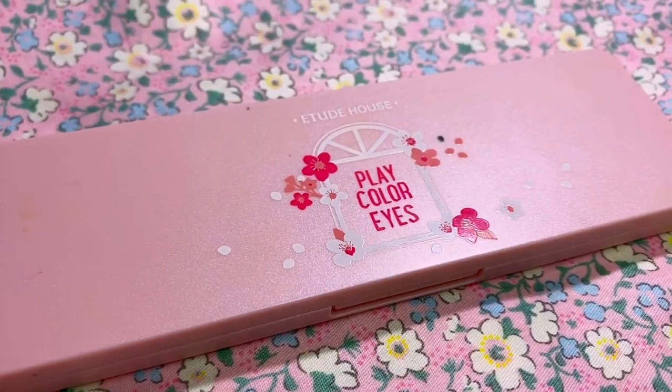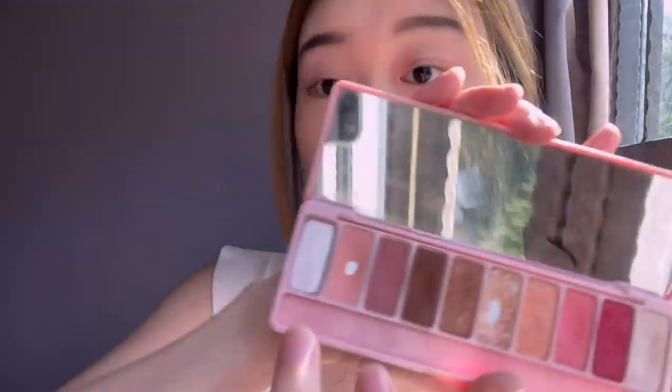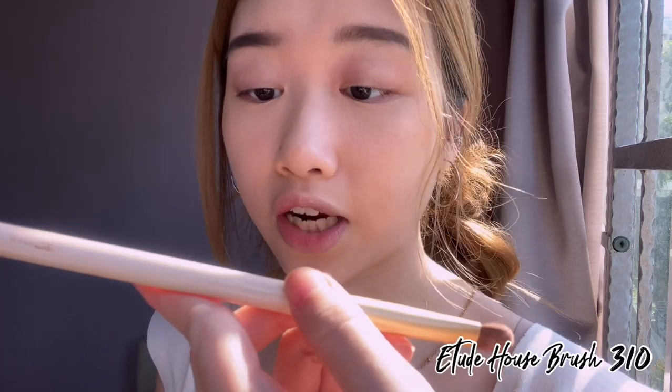Next I'll be moving on to eyeshadow. The eyeshadow palette I'll be using is the Etude House Play Color Eyes — this is the Cherry Blossom palette. I'll be dipping into this shade of matte blush pink as a base shade, using the Etude House Brush 310 for eye base.